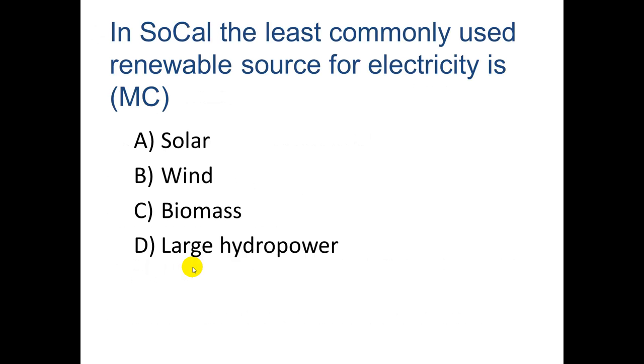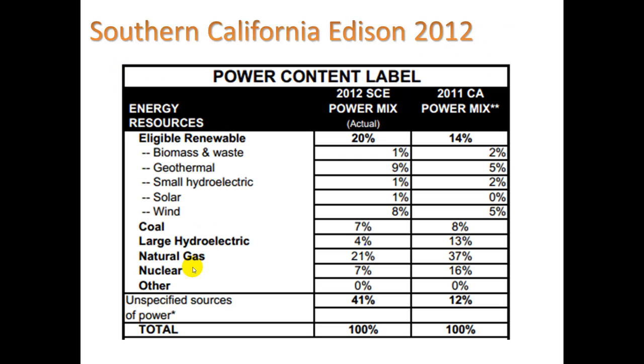In Southern California, the least commonly used renewable source for electricity — which one do you think? If you said solar, that's correct. Most people think of solar as pretty common because we see it. But this is the 2002 power content label for Southern California Edison. Solar was only 1% of their mix. Wind is much bigger at 8%, geothermal 9%, biomass 1%. We don't use much coal in Southern California. There's some large hydroelectric — probably Hoover Dam — and natural gas is definitely big, with a little nuclear as well, plus unspecified sources.